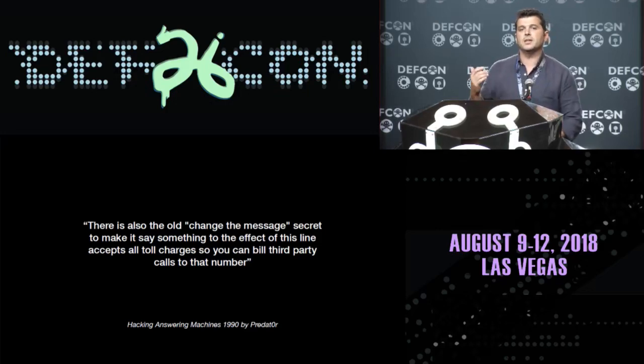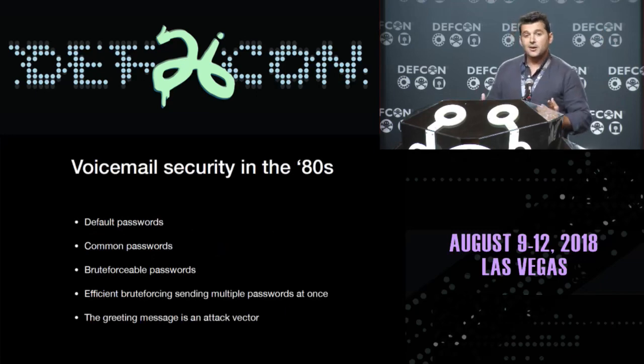In a tutorial for Aspen voicemail systems, we learned there were default passwords and common patterns people use as PINs. And in the last one, we learned about changing the greeting message to make it say something to the effect of accepting toll charges, so you can bill third-party calls to that number — basically recording 'yes, I accept' as your greeting, so someone calling from a penitentiary gets free calls. So voicemail security in the 80s: default passwords, common passwords, brute-forceable passwords, efficient brute-forcing, and the greeting message as an attack vector.